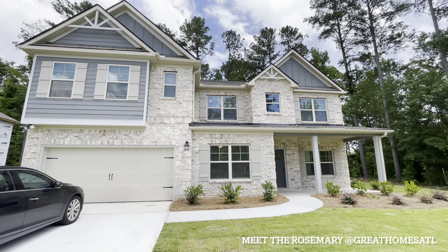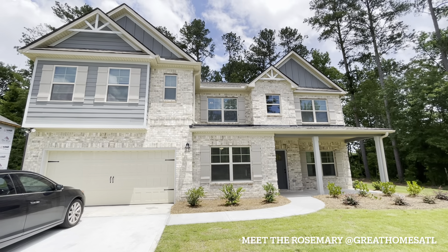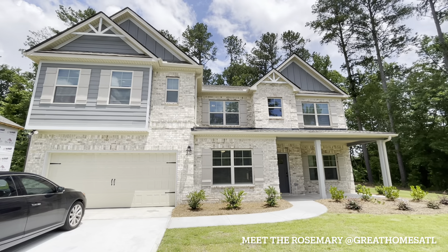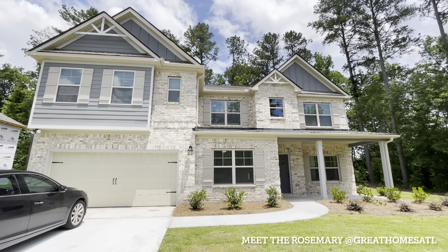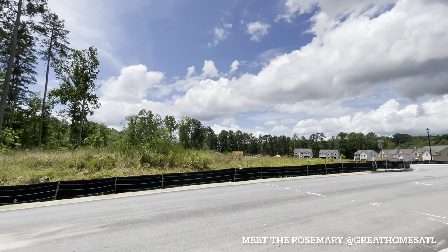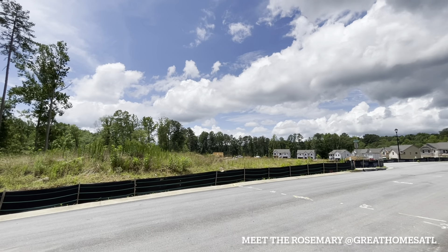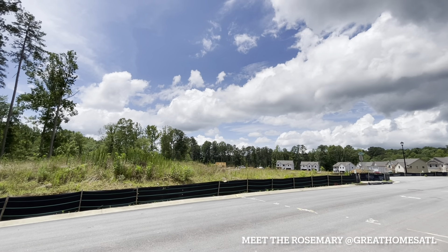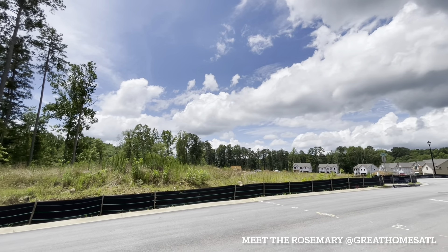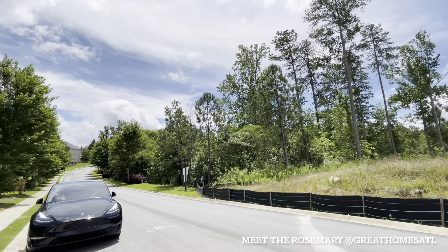Hey guys, hope all is well! This is the new floor plan called the Rosemary. We have two clients right now building it and a lot more that want to. This gorgeous South Fulton community — I think they're only going to have literally a handful left, so you actually have to be on the waiting list. It is absolutely gorgeous, it's a swim tennis community.